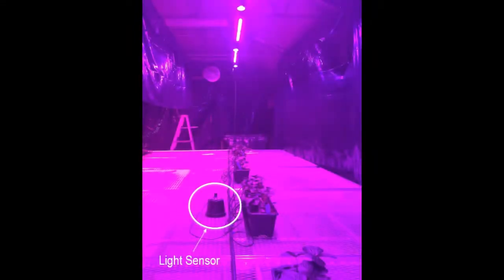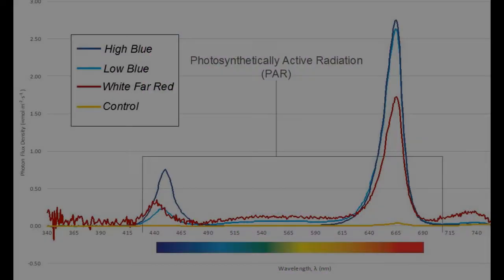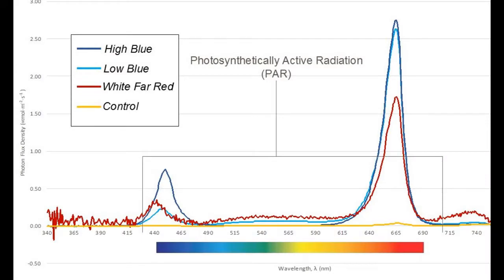Before beginning the experiment, we used a spectroradiometer at night to measure light output of the individual LED treatments. The low-blue and high-blue treatments both had higher densities of red photons, which are known as drivers of photosynthesis.